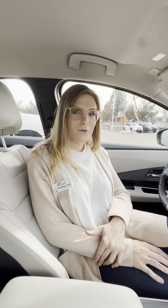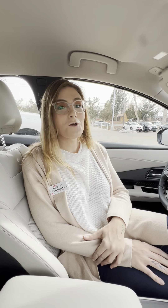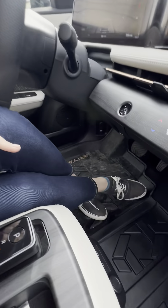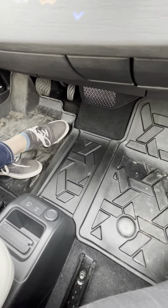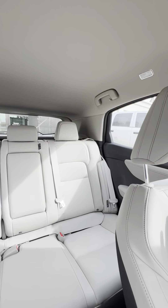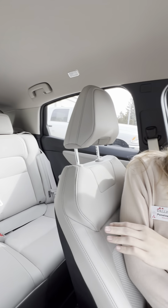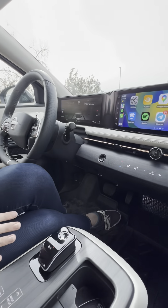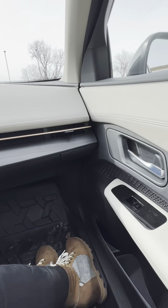The Ariya also has some available accessories you should check out at your local Nissan dealer. Down here we've got awesome all-weather floor mats, which now that it's wintertime in Colorado we're certainly appreciating — they've kept the inside of our demo nice and clean. You can also get a retractable pet divider for when your four-legged friends are with you, and interior lighting to help elevate an already extremely premium cabin.